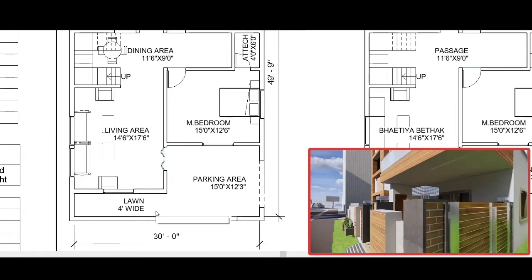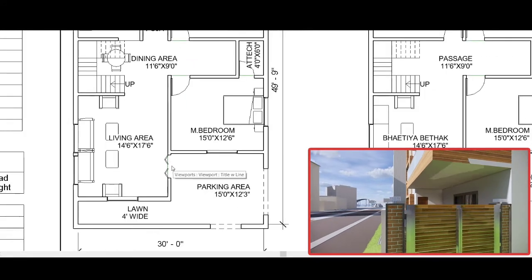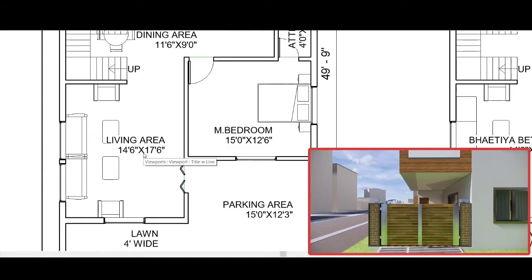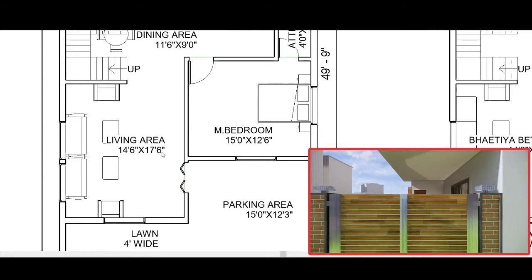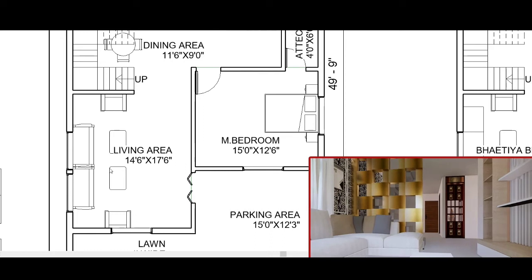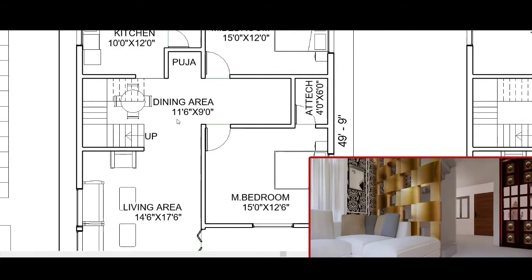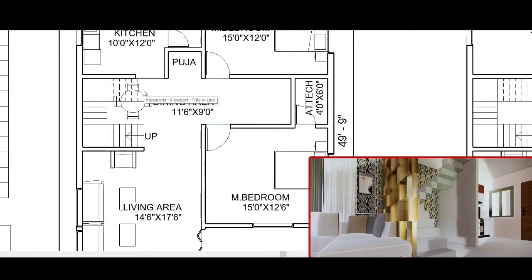We have a lawn that is 4 feet wide. From the entry, we reach the living room — 14 feet 6 inches by 17 feet — with a sofa, chair, and TV provided here.